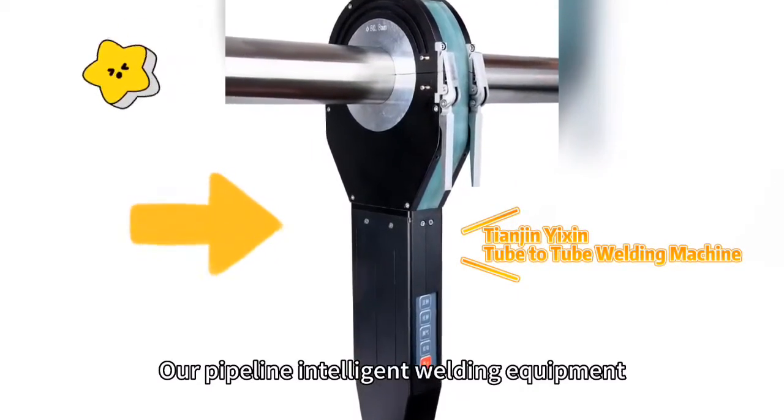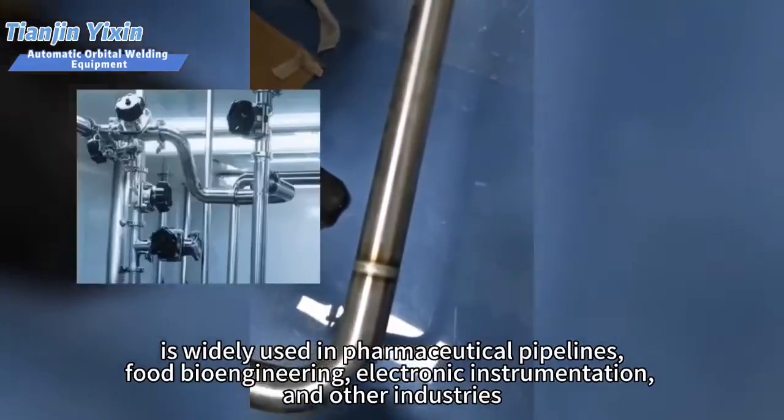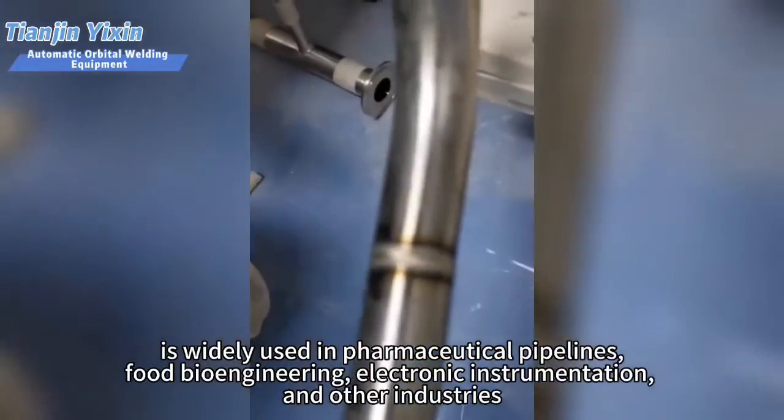Our pipeline intelligent welding equipment, focusing on thin wall tube-to-tube welding, is widely used in pharmaceutical pipelines, food power engineering, electronic instrumentation, and other industries.